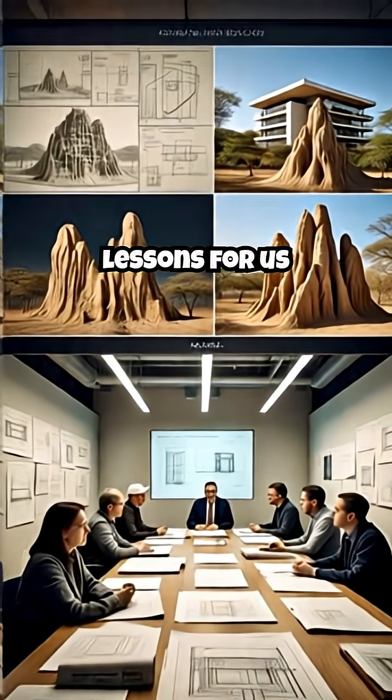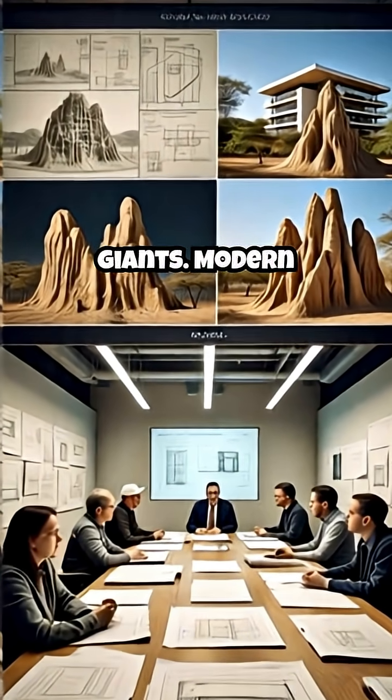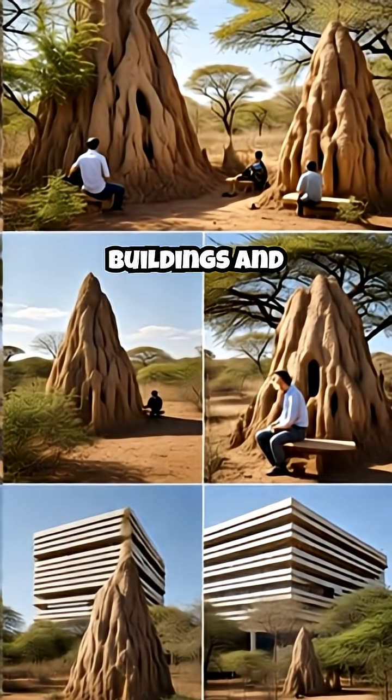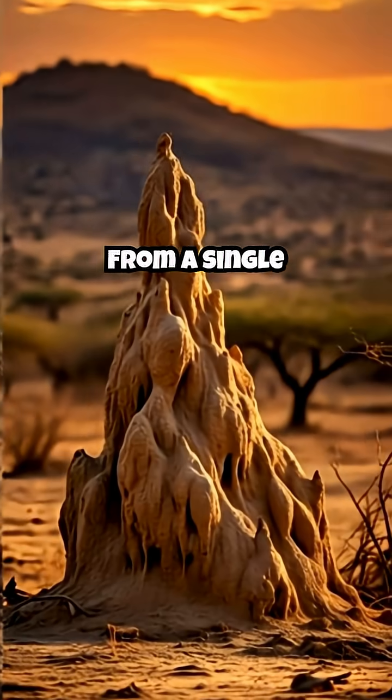This tiny engineer holds lessons for us giants. Modern architects and engineers are studying termite mounds to design energy-efficient buildings and sustainable cities.